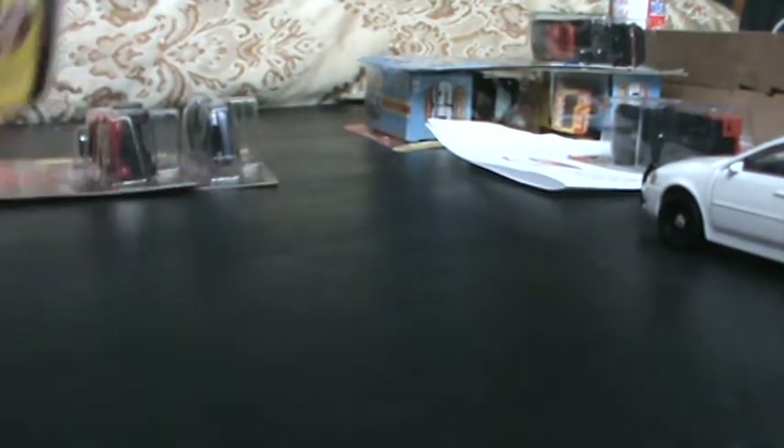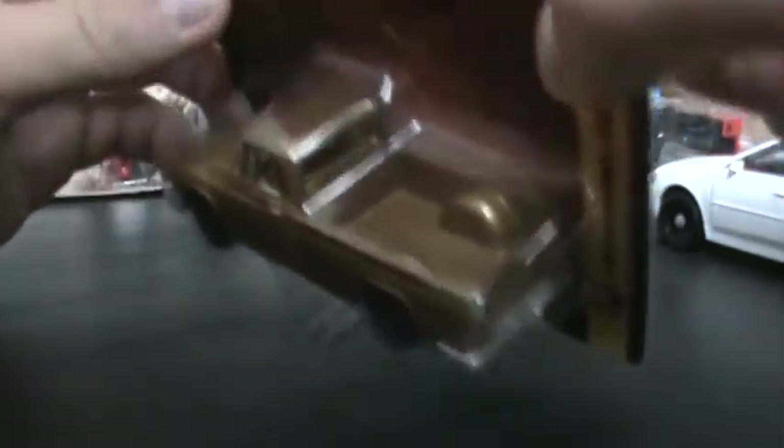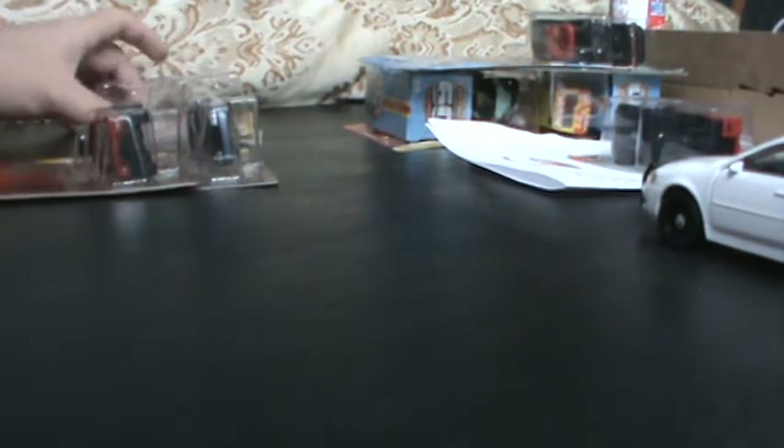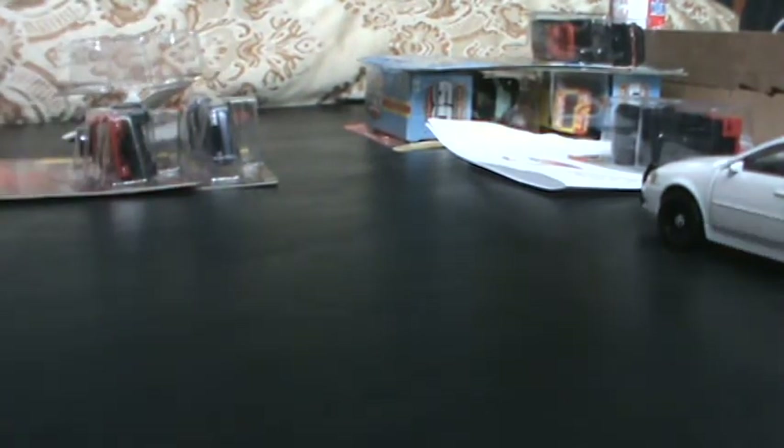So, first off we have a 1965 International 1200 pickup truck. It's a pretty nice casting, actually. Let's open it up and see it. I'm most likely gonna go to the hobby shop to see if they got any more of these, just because I want to have one boxed.